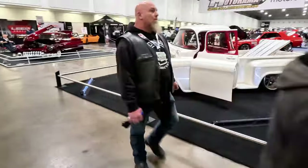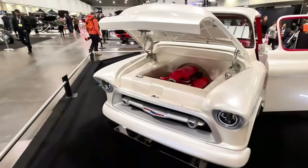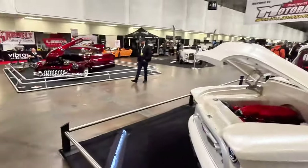It's got to be pretty fast. And a nice white — looks like a Chevy truck here. Yep, it is a Chevy. Gotta love the red engine bay with the red interior. Definitely looks great.